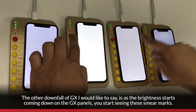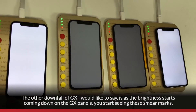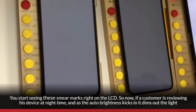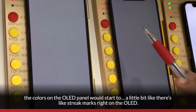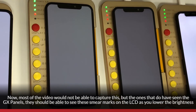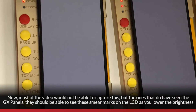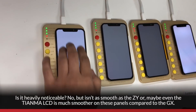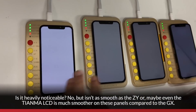Another downfall of GX is as the brightness starts coming down, you start seeing smear marks on the GX panels. So if a customer is viewing their device at nighttime and auto-brightness kicks in and dims the light, the colors on the OLED panel will show streak marks. Most video won't capture this, but those who have seen GX panels should be able to see these smear marks as you lower the brightness. It's not heavily noticeable, but it's not as smooth as the ZY or even the Tianma LCD.